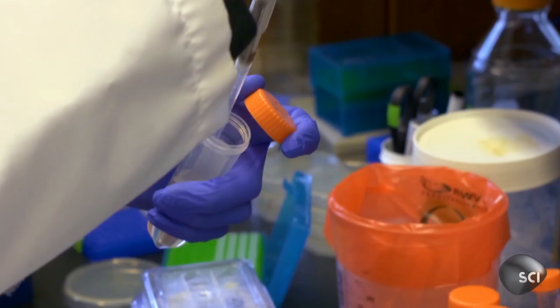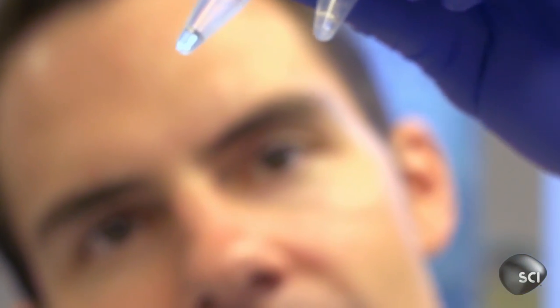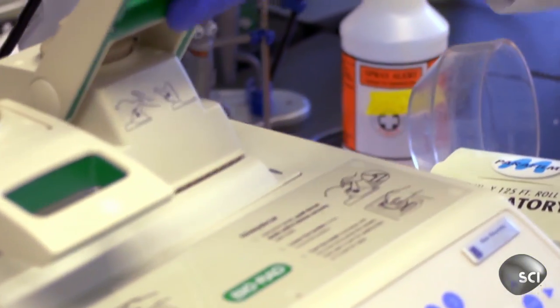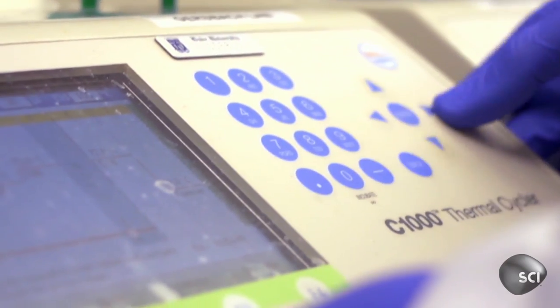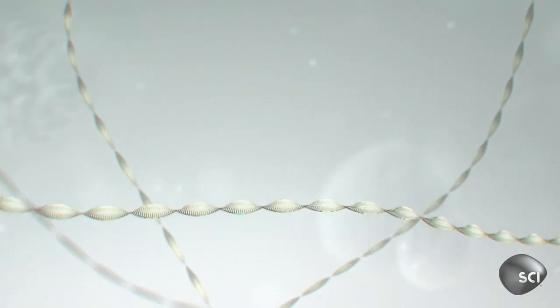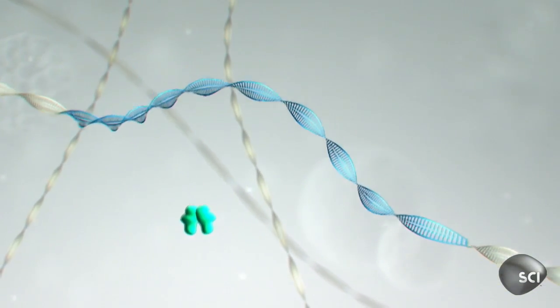Gersbach and his team achieved this by creating synthetic enzymes. They're made up of proteins engineered to attach themselves to targeted sites. We've taken our recipe and put the DNA blocks together according to that recipe, and now this will assemble them into the final product — enzymes that can cut and remove or alter the selected DNA.